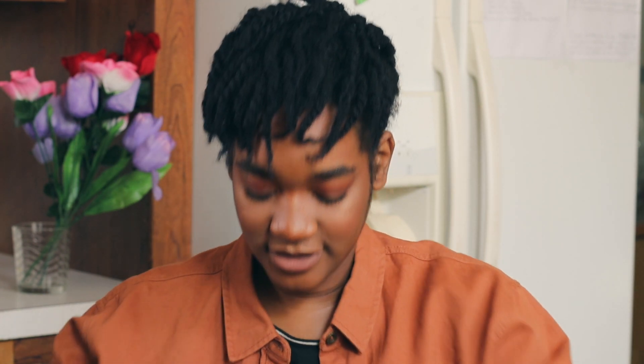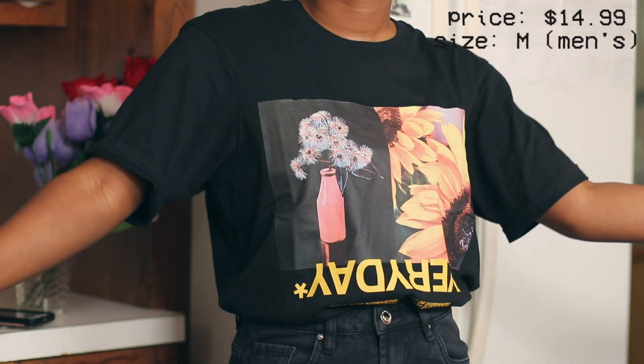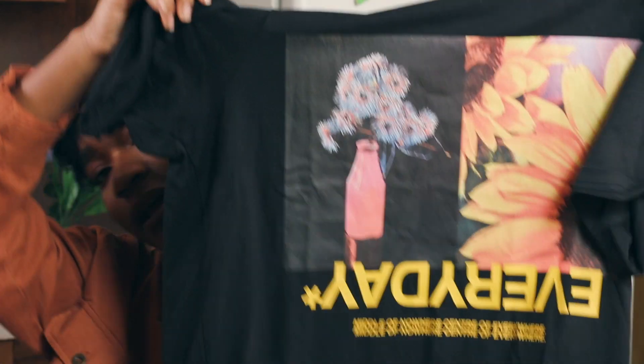I got this gorgeous t-shirt — you've probably seen it on my Instagram. It's so pretty, look at the art on it — I really love the design. It says 'Everyday, Middle of Nowhere, Center of Everywhere.' I don't know what that means — it looks like a group but I'm not sure where that phrase comes from, so if you do know, comment down below. Now on to Forever 21.